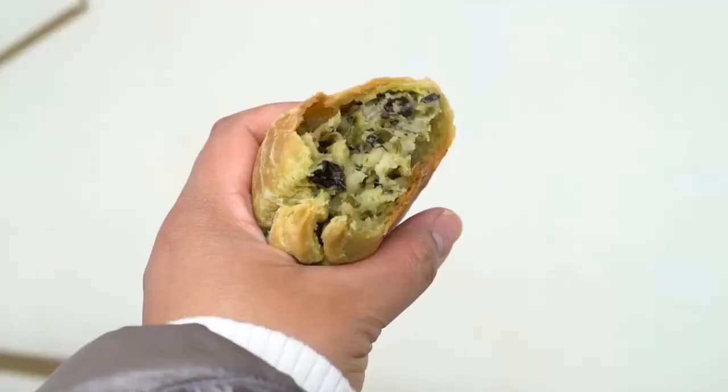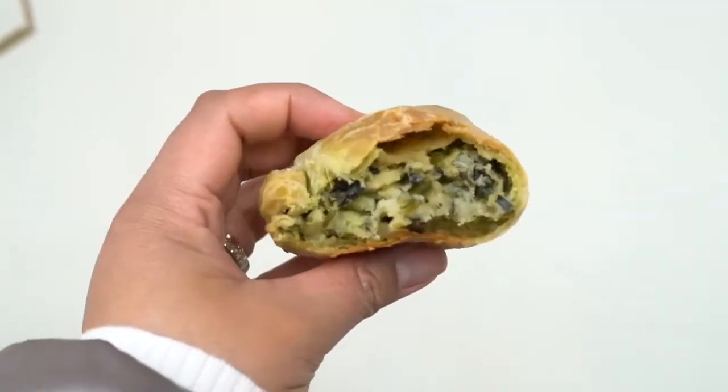We have empanadas. Argentinian empanadas are awesome — they're baked with a braided edge like this. The empanada has spinach and potatoes. Oh, it's really good. Very interesting to have the mashed potato mixed in with that spinach — you get a nice earthy spinach flavor and that soft texture from the mashed potato. The outside is very light, not too flaky, a little buttery, but very, very good. Really like Argentinian spinach empanadas — definitely check them out.